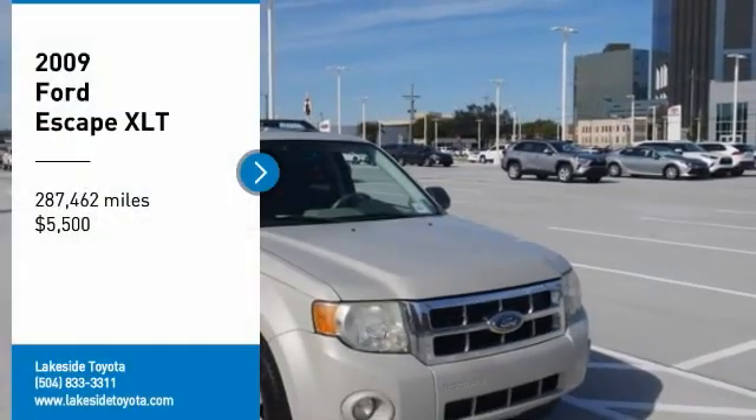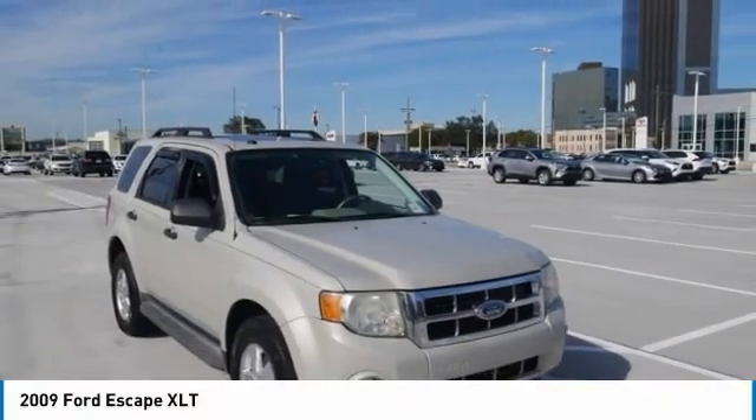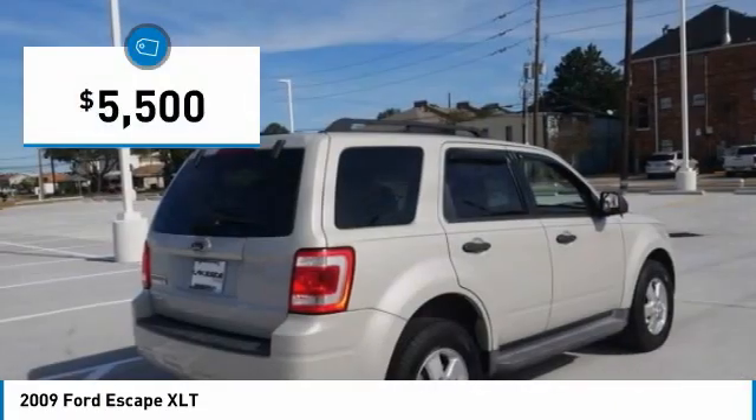Take a ride in the 2009 Escape. Gas engines flex, tow, sip and go with Ford Escape, and it is priced below $10,000.